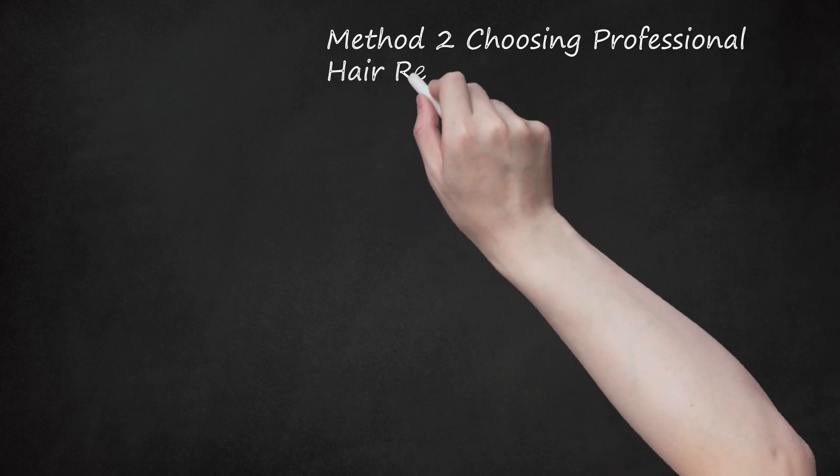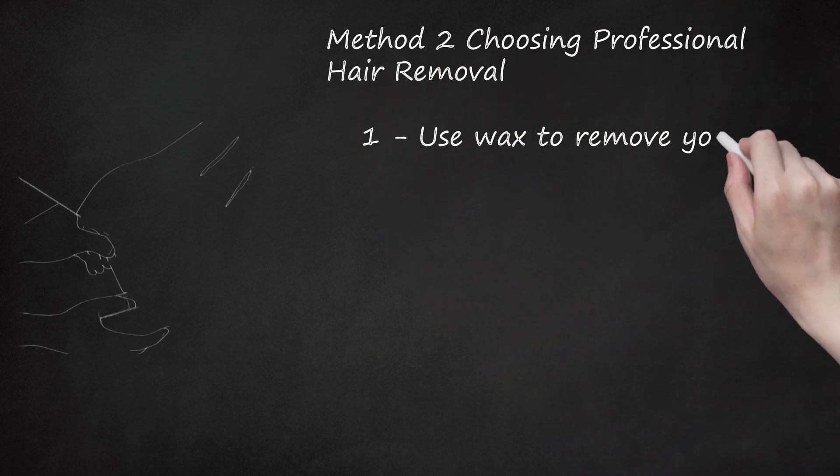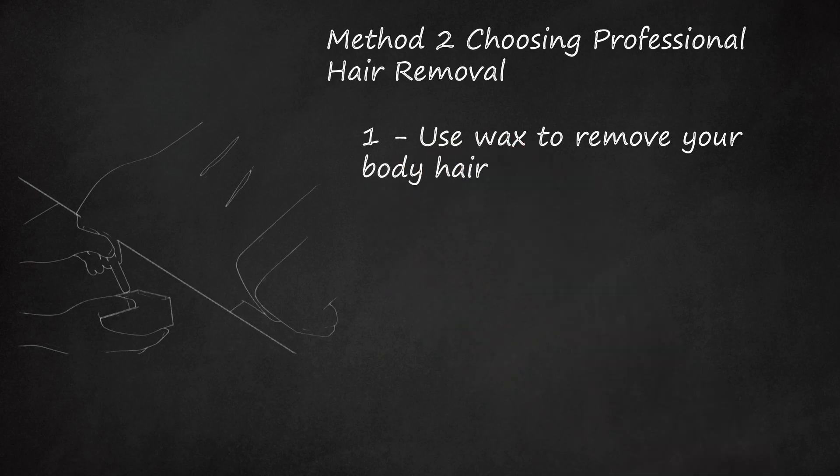Method 2: Choosing Professional Hair Removal. Use Wax to Remove Your Body Hair. Waxing is a more expensive but also more low-maintenance solution to removing body hair. Hot wax is applied to a small portion of body hair, then a cloth is used to rip the wax away, bringing the hair with it. Make an appointment at your local waxing salon and have a professional wax the hair on your preferred body part.